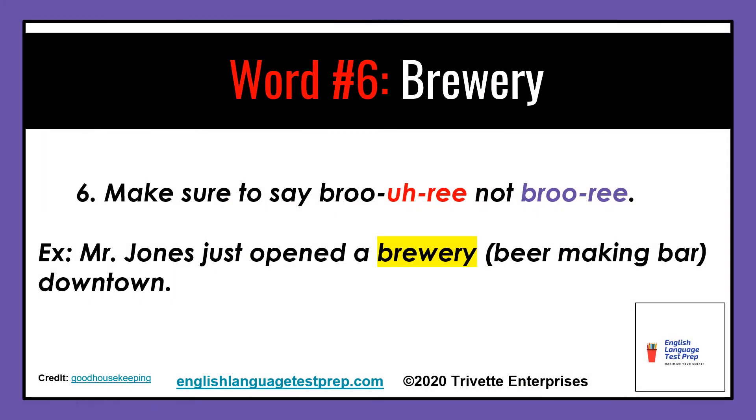Word number six: make sure to say brewery, not brewery. Example: Mr. Jones just opened a brewery — a beer-making bar downtown.